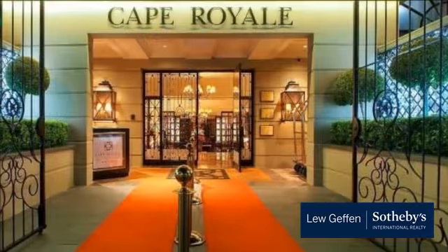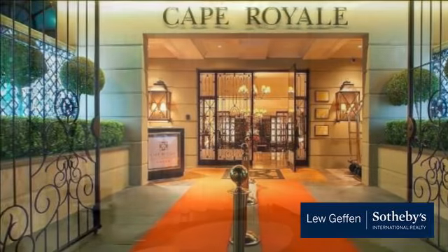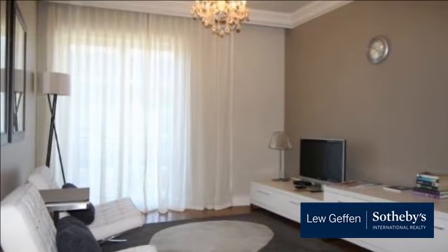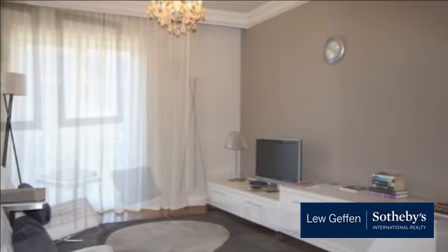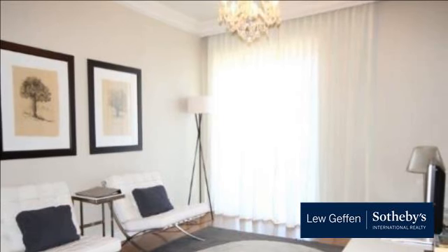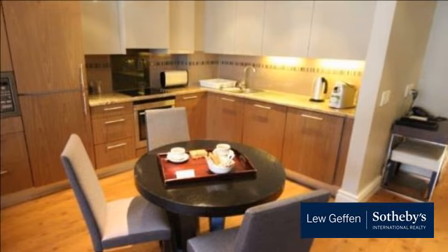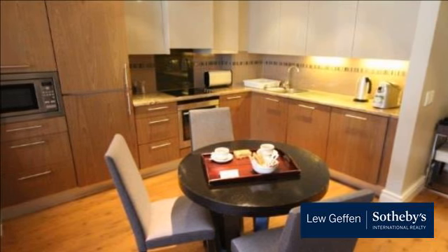Fully furnished and fitted one-bedroom apartment, well located high up in a security block in trendy Greenpoint. Lock, stock and barrel and ready for you to move into tomorrow. Complete with basement parking, communal rooftop pool and bar, great restaurants and trendy boutiques on your doorstep, and 24-hour security. Excellent investment opportunity not to be missed.